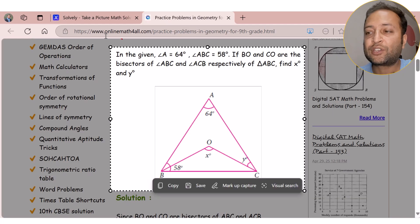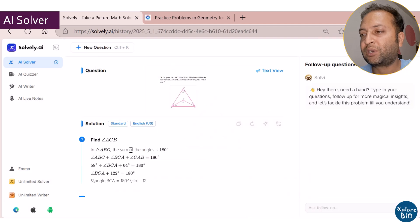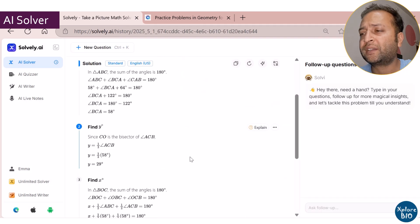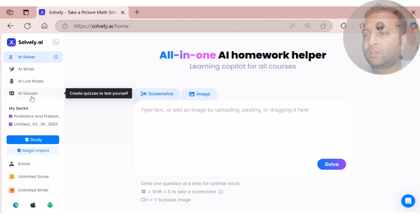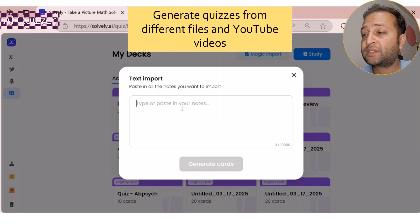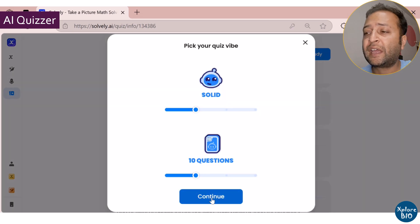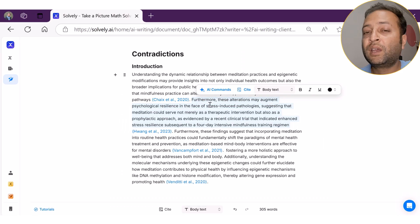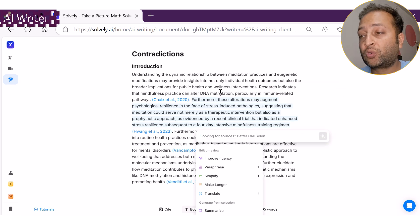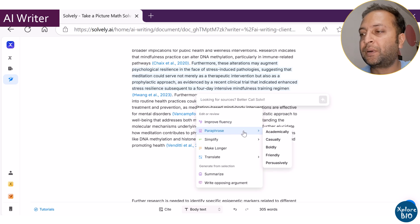To give a quick overview: AI Solver lets you solve questions from different subjects instantly — just type the question, upload an image, or take a screenshot and get a step-by-step solution. AI Quizzer can generate quizzes and short answers from your notes, perfect for tests and quick revisions. AI Writer helps you create outlines, complete sentences, improve fluency, and even insert citations, which is ideal for writing essays and research papers.